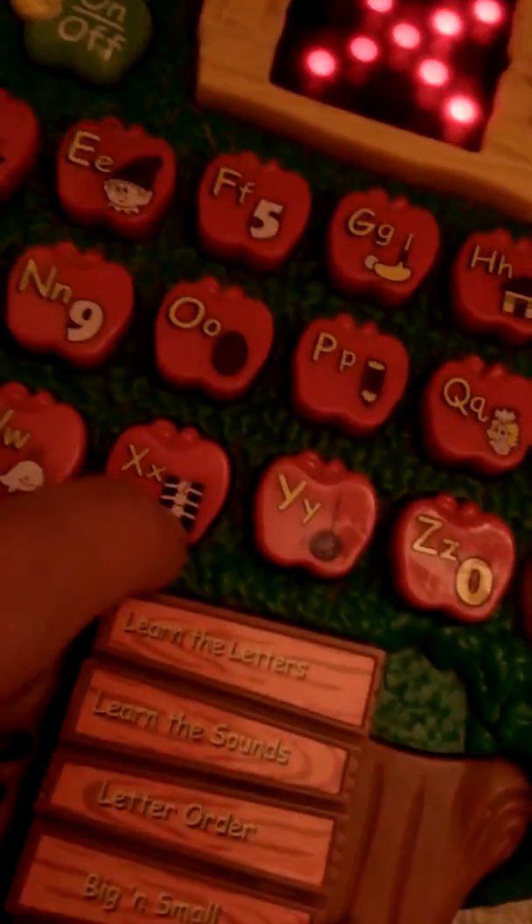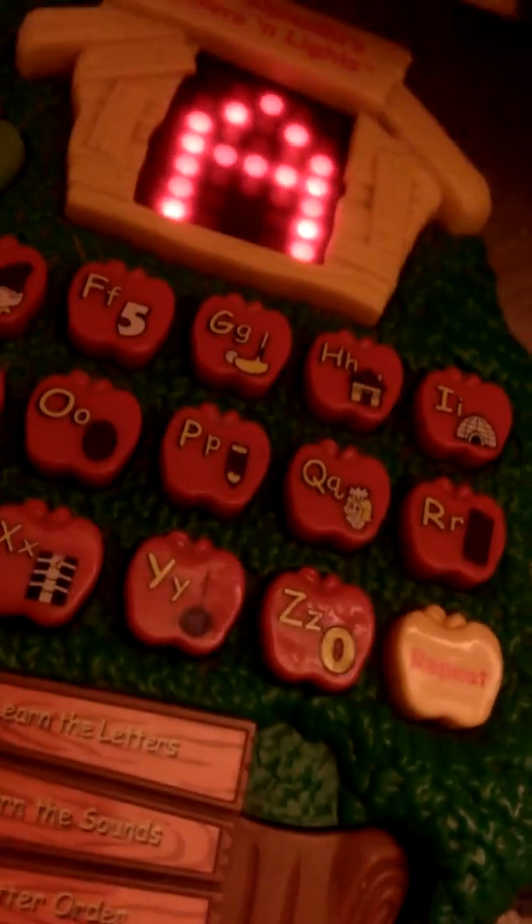Can you find the letter? Press the buttons to learn letters.